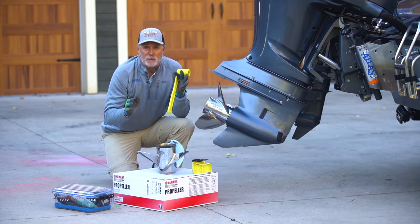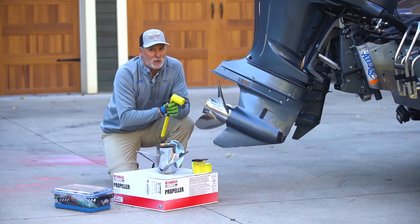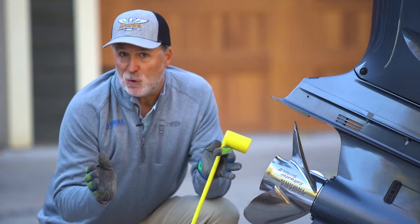Damage like this is why I always carry a prop wrench and a spare prop — I don't want to run with a damaged prop. Even with minor prop damage, both performance and fuel economy can suffer, as can boat handling.